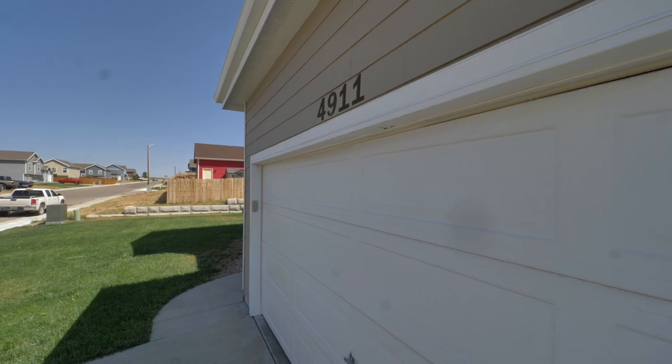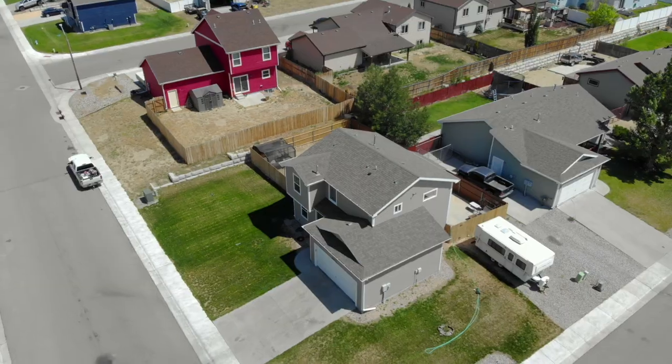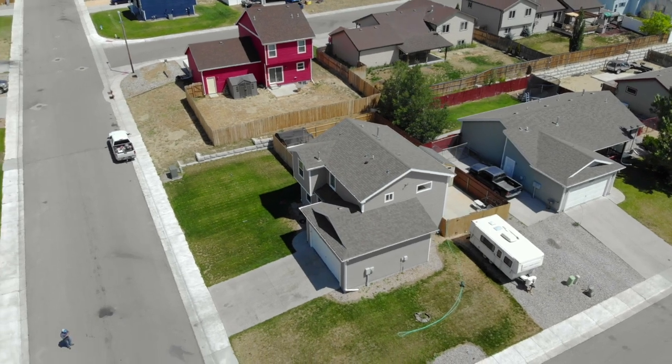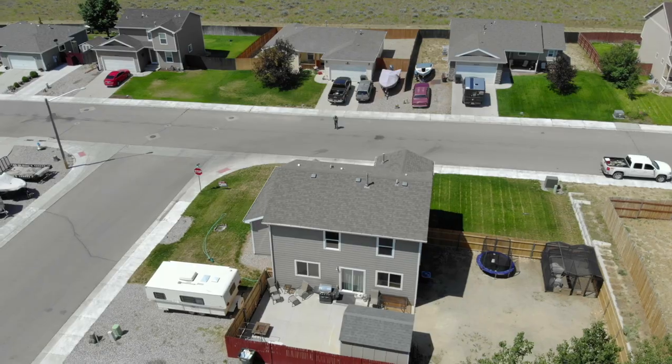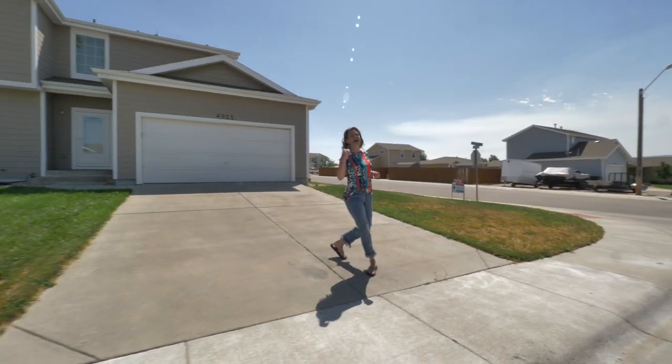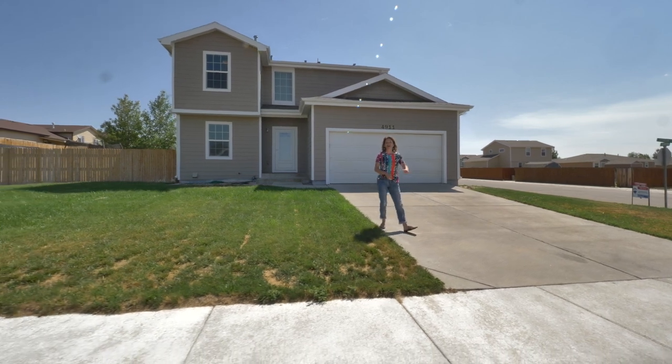Today I'm at 4911 Turpin in Berthoud. This lot is amazing — on a corner lot, it has RV parking, green grass, a fenced yard, and of course an absolutely amazing house: three bedrooms, two and a half baths, and a double car garage.